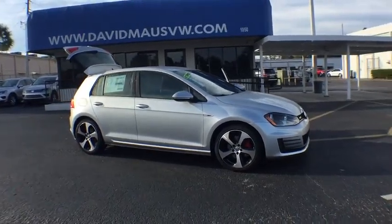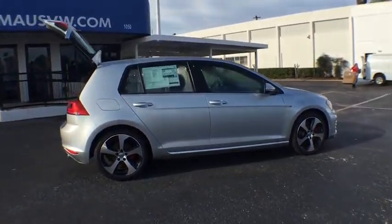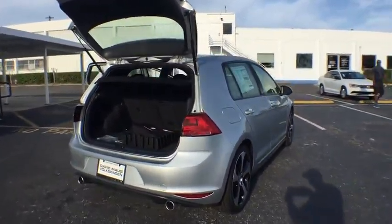Stability control. Traction control. Keyless entry. Steering wheel audio controls. Anti-lock braking system. Power passenger seat. Backup camera. Bluetooth.